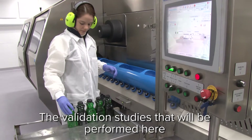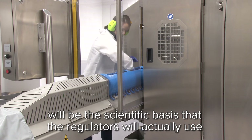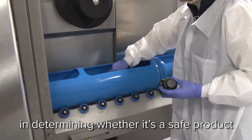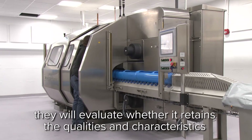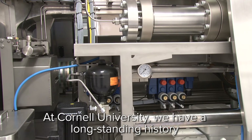The validation studies that will be performed here will be the scientific basis that the regulators will actually use in determining whether it's a safe product. Then, from a food industry perspective, they will evaluate whether it retains the qualities and characteristics of a fresh product that they desire.